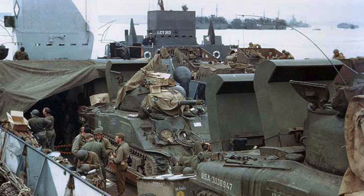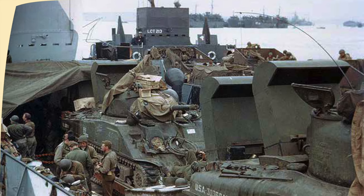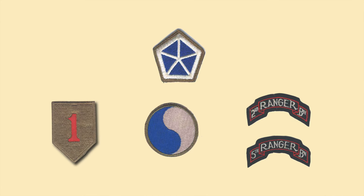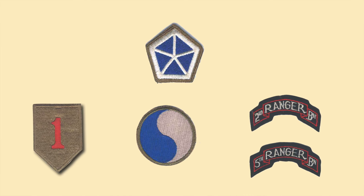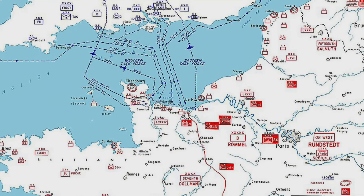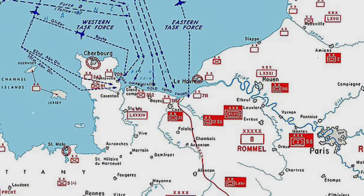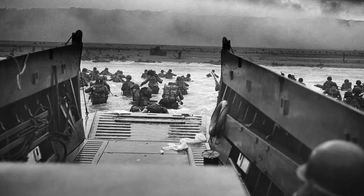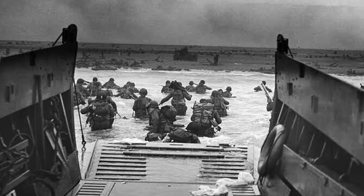Closing out Utah Beach — the 70th Tank Battalion was attached to the 4th Infantry Division. Omaha Beach was under the command of 5th Corps and included the 1st Infantry Division, the 29th Infantry Division, the 2nd and 5th Ranger Battalions, the 741st Tank Battalion — which were floating tanks, unfortunately most of which sank in the rough water — and the 743rd Tank Battalion attached to the 29th Infantry. The primary objective was to secure the beachhead and advance inland to link up with the British landing force from Gold Beach to the east.